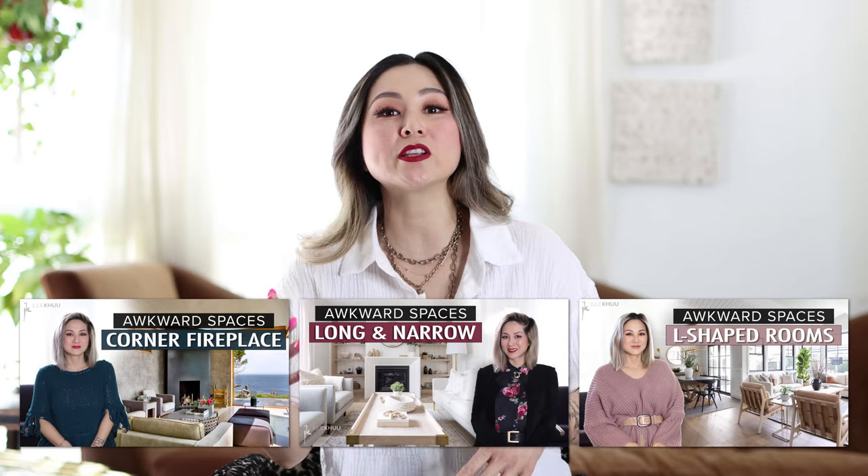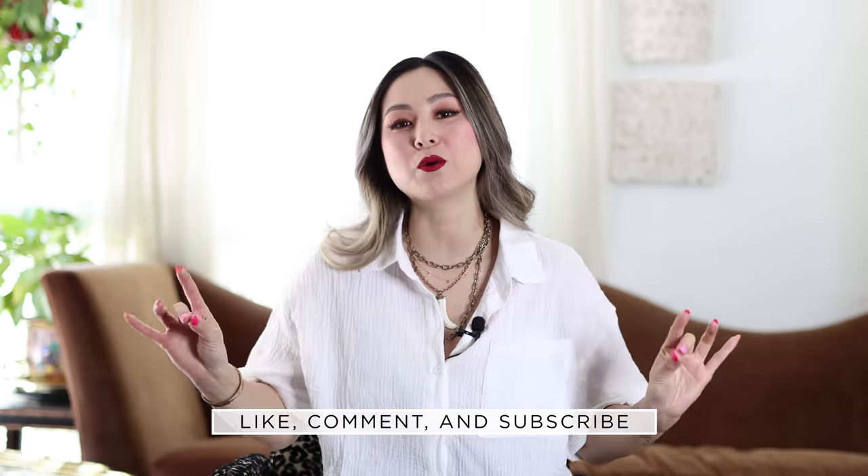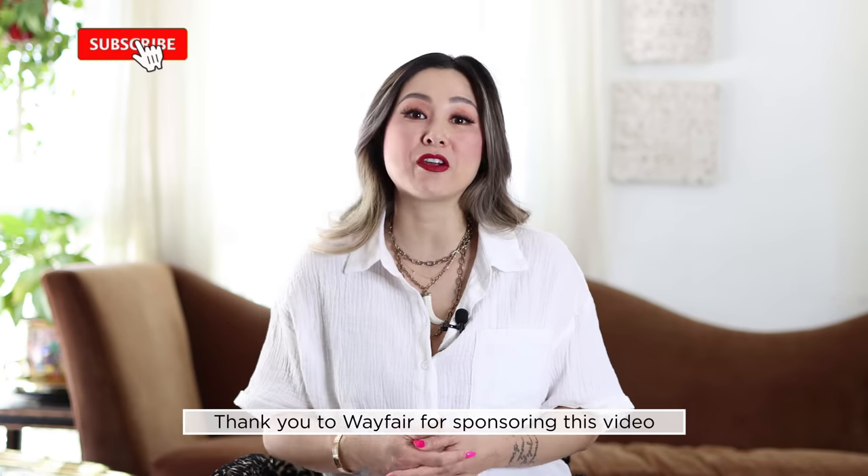If you're loving this episode and want more from the Awkward Space series, check out my playlist — I'll link it below. We have content covering a room with a corner fireplace, a long and narrow room, and L-shaped spaces. If you like this content, please give this video a thumbs up and comment below if you have any awkward spaces you'd love for me to address. Share this video with anyone looking to design their awkward space. Thank you again to Wayfair for sponsoring. Subscribe to my channel and Wayfair's channel for more interior design tips. Thank you so much for watching — I'll see you in the next one.